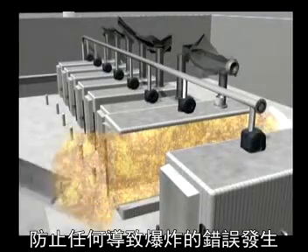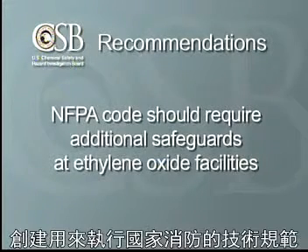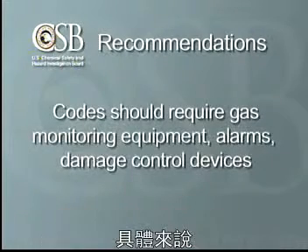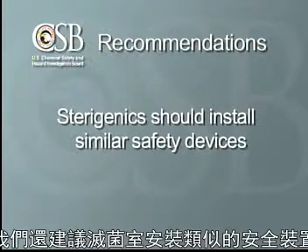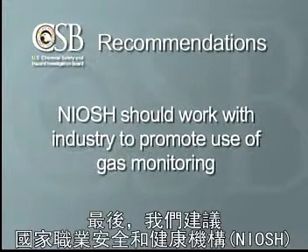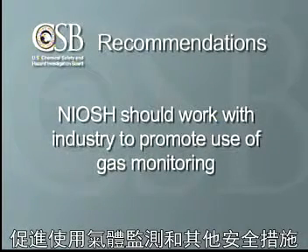The CSB recommended that the National Fire Protection Association, which creates fire codes used around the country, require additional safeguards to prevent explosions at ethylene oxide facilities. Specifically, we recommended the codes require the use of gas concentration monitoring equipment, alarms, and explosion damage control devices. We also recommended that Sterigenics install similar safety devices and improve its employee training and hazard analysis programs. Finally, we recommended that the National Institute for Occupational Safety and Health, or NIOSH, work with the ethylene oxide industry to promote the use of gas monitoring and other safety measures.